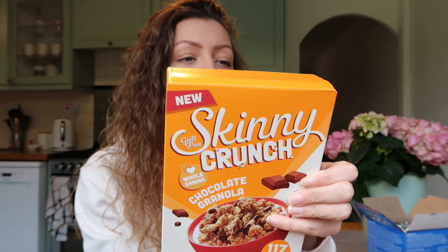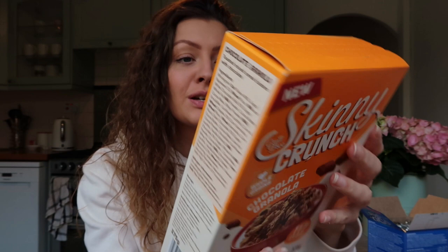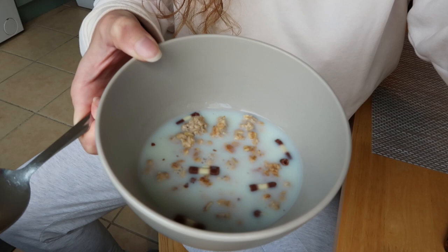It gives you little ideas on the back of what you can make with it - like chocolate and cherry overnight oats, which sounds good. I'm going to pop the Pop-Tart in the toaster and put some milk with the cereal. I'll try the cereal first. I've put a bit too much milk in, but look - can you see the little chocolate shavings in there? The cereal was two pounds, which is an absolute bargain - cereal's expensive these days.